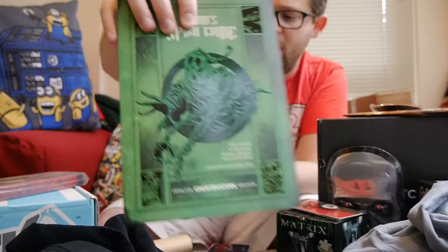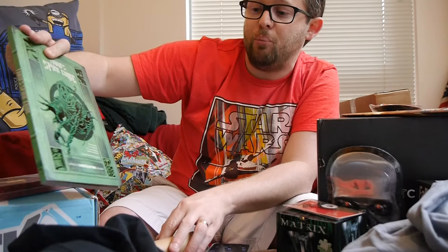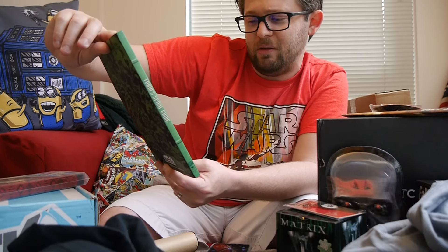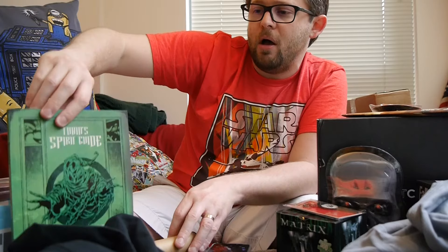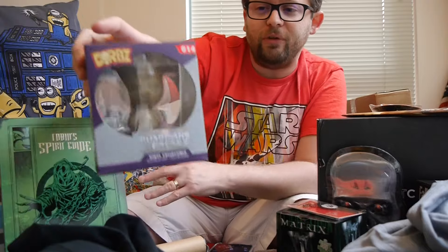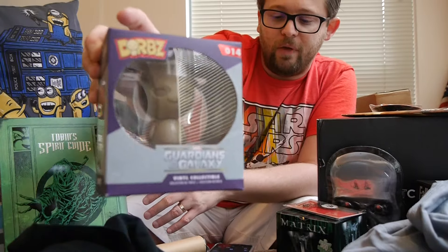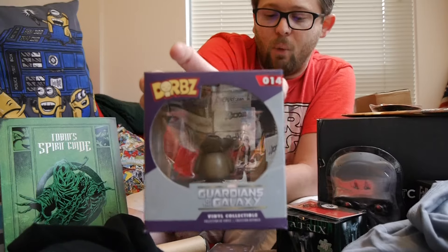This is an exclusive — a kind of bridged version of the Tobin Spirit Guide, written by Dr. Ray Stansdard, Ian Spanler, and Eric Burnham. The Dorbs that was in this box — each box had a Dorb — this one was Groot. Much bigger fan of Groot than the Fallout one.